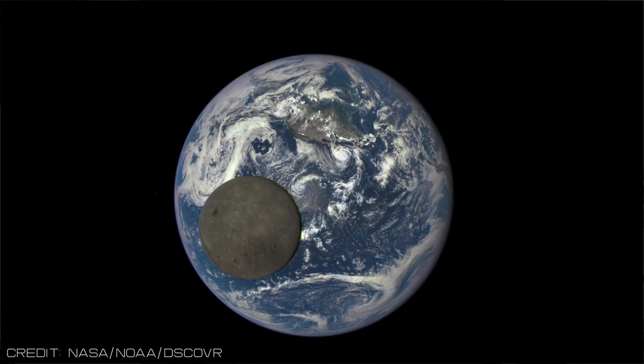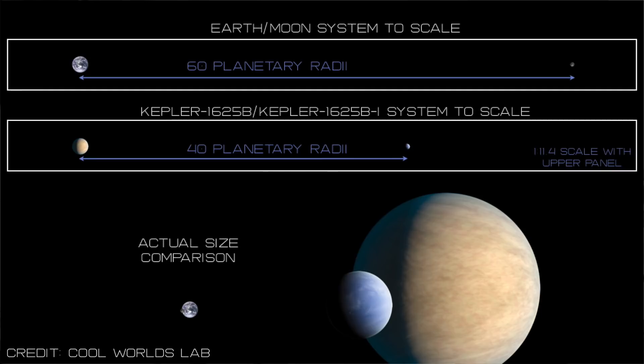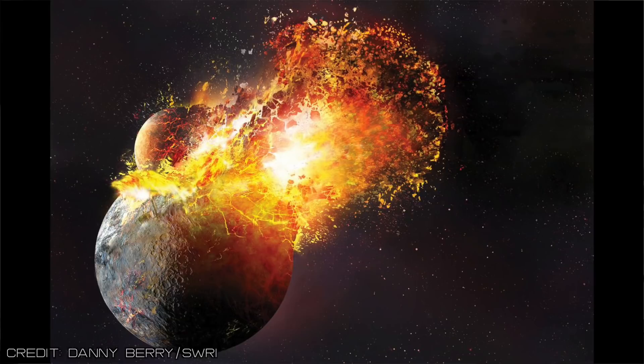What I find interesting about this planet-moon pair is that the mass ratio between them is one and a half percent, pretty comparable to the Earth-Moon mass ratio of one and a quarter percent. It's a similar story with the radius ratio of about a third. The separation between the planet and the moon is about 40 planetary radii, not too dissimilar to the Earth-Moon separation of 60 planetary radii. On the face of it, it kind of looks like a scaled-up, supersized Earth-Moon system. This might make you think it formed by a giant impact, but remember these two bodies are both gaseous, and the collision of two gaseous bodies is presumably damped out — it's really unclear whether that would result in a moon like this.